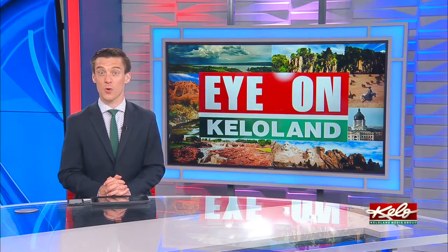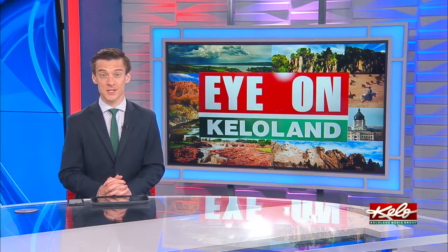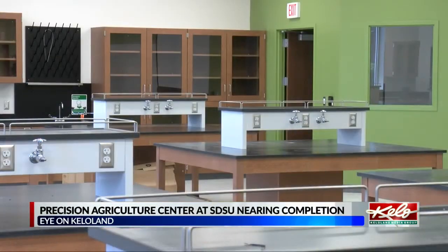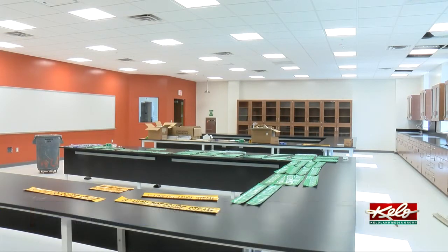A new building on SDSU's campus will be welcoming students this fall. A precision agriculture center will bring agronomy, engineering, and other disciplines under one roof. There will be spaces for research and teaching labs, and rooms where students can collaborate.